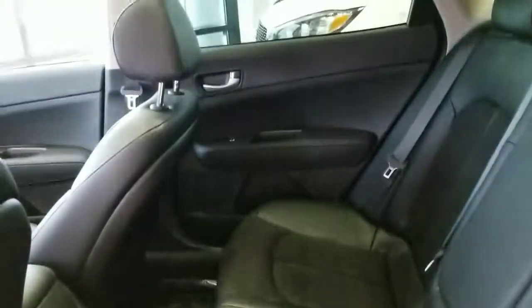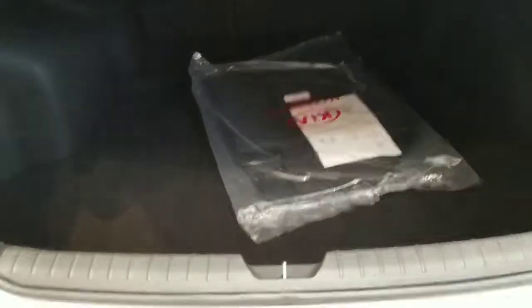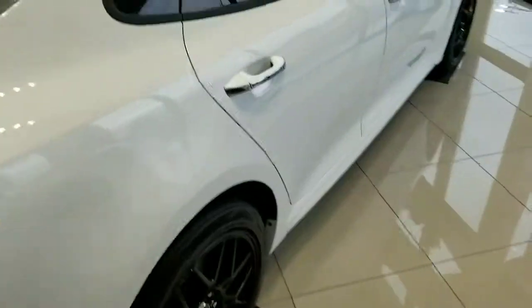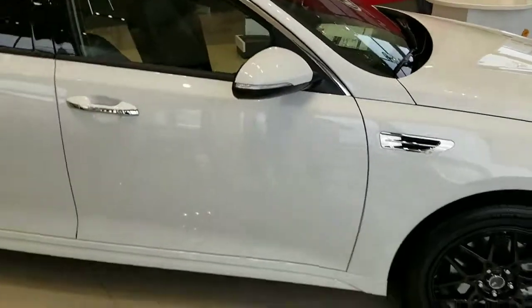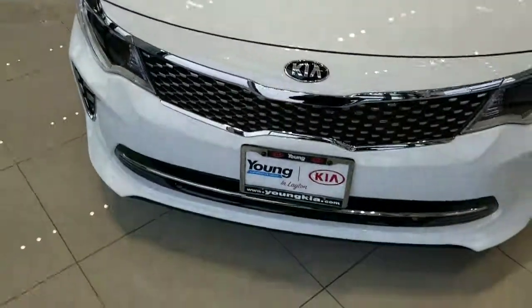Plenty of space in the back too, and of course plenty of trunk space as well. But yeah, this was just one of the ones that came to mind when we were talking on the phone, so I wanted to send you a video of this one. We've also got a few other ones, but again this is Josh over at Young Kia — let me know what you think. Thanks.